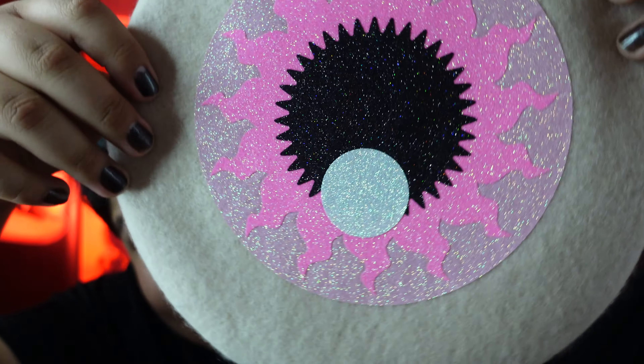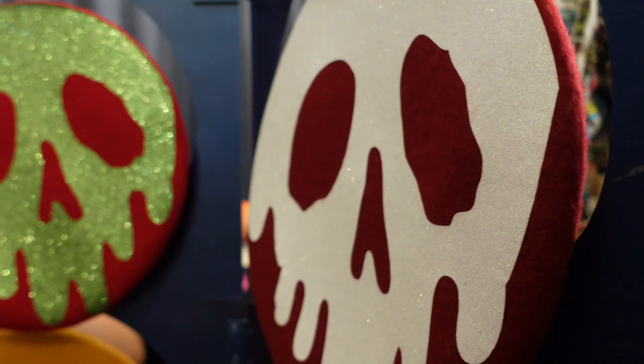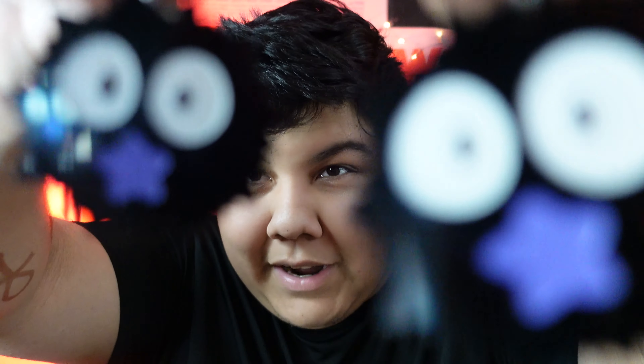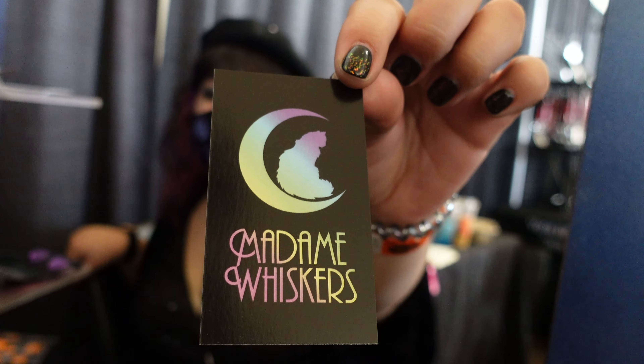The next thing we got: Marlene is super into berets, so when she saw this eyeball one, she knew she had to have it. They also had these super cool earrings based off the Studio Ghibli sprites, and she is literally obsessed with them — she actually wants to get a tattoo of them eventually. She ended up getting two pairs of earrings from that same booth, and she's wearing the other ones right now, which just goes to show how much she absolutely loves them.